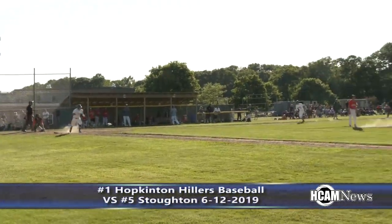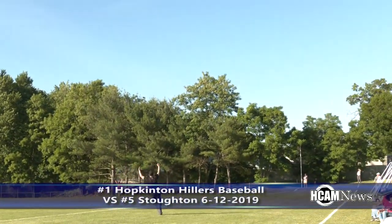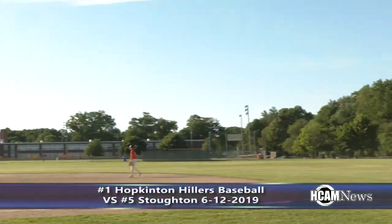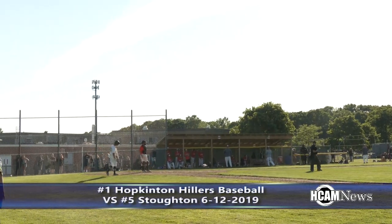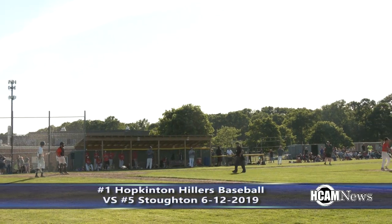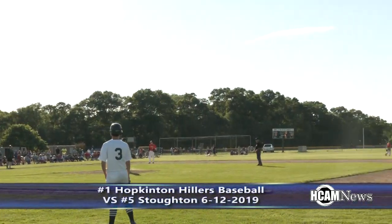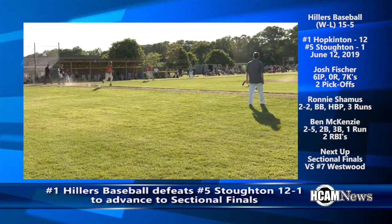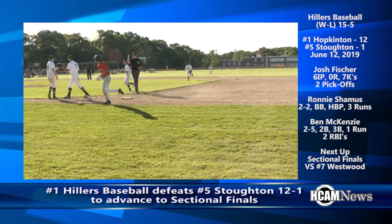He'll drive this one over to right field — this is going to be big trouble. Down it goes, McKenzie will score, and Symos rounding second, heading over to third. That is going to be an RBI double for Symos. The umpire says go back to second — it's a ground rule double for Stevie Symos. The Hillers take the win over Stoughton by a final of 12-1.